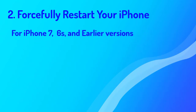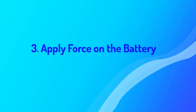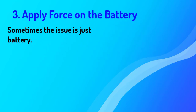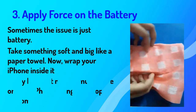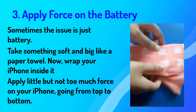For iPhone 7, 6s, and earlier versions: press and hold both the power and home buttons, then release both buttons when the Apple logo is visible. Number three: apply force on the battery. Sometimes the issue is just the battery. To fix this, take something soft and big like a paper towel and wrap your iPhone inside it. Apply a little — but not too much — force on your iPhone going from top to bottom.